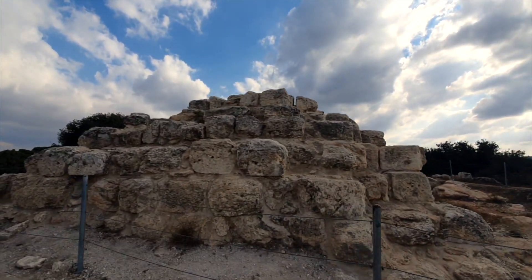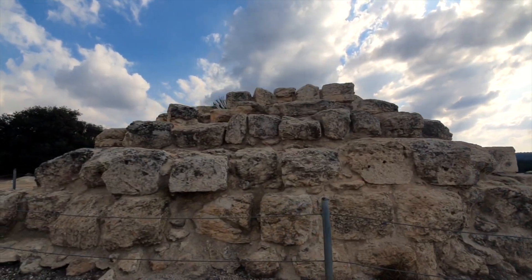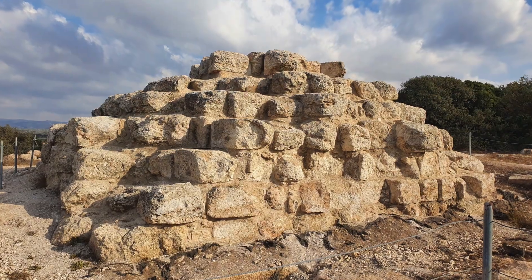One theory I heard is that this is a Greek design influenced from Egypt, which had a Greek dynasty of pharaohs since it was conquered by Alexander the Great.